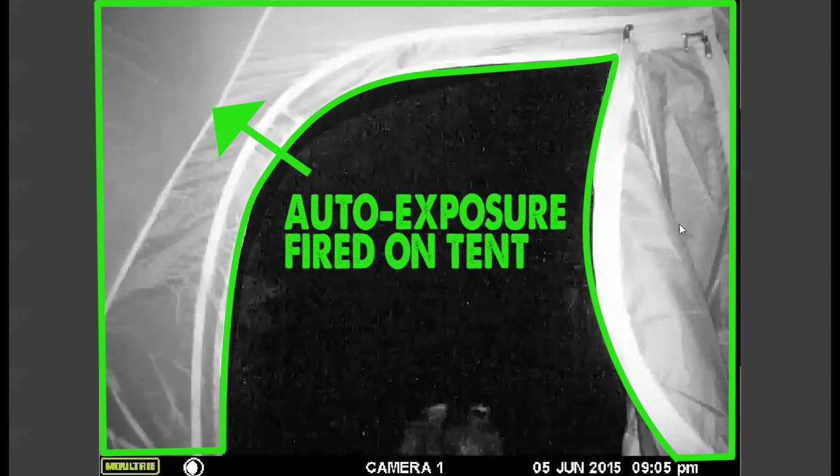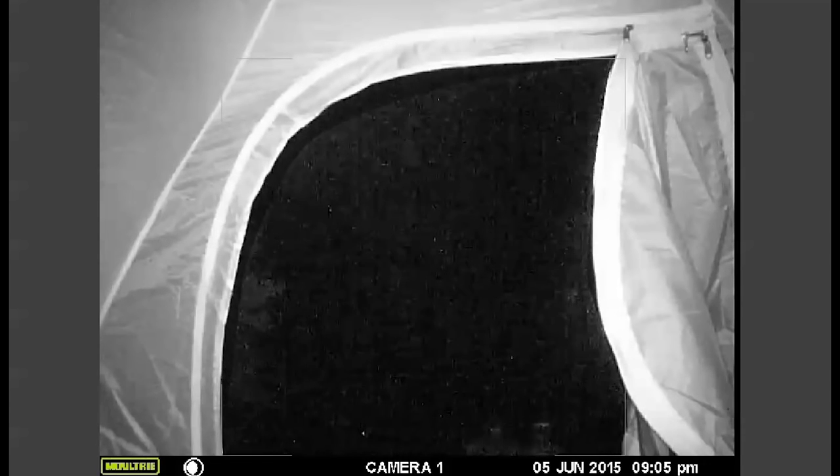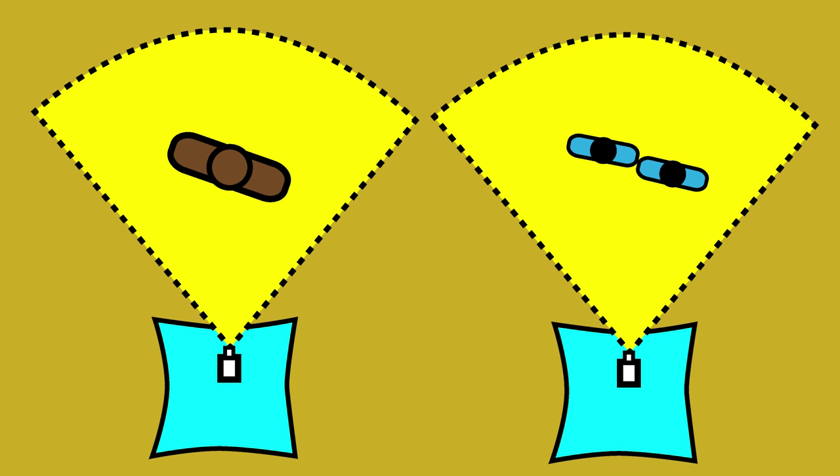Notice again how the camera's not really picking up any trees or anything else in the background. That's because its automatic exposure was incorrectly firing off the inside of the tent, which it would, because that was the nearest thing to it, making everything outside the tent register as practically black. Which is why these characters are so dark. And which is why I believe, if these two were further back there, we probably wouldn't be seeing them at all. And that tells me that all three subjects were about the same relative distance from the camera.